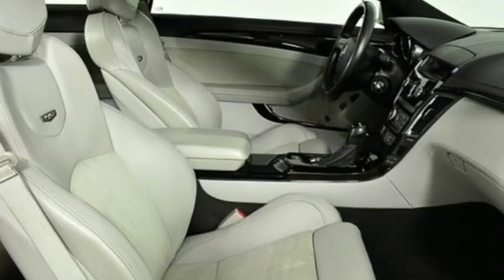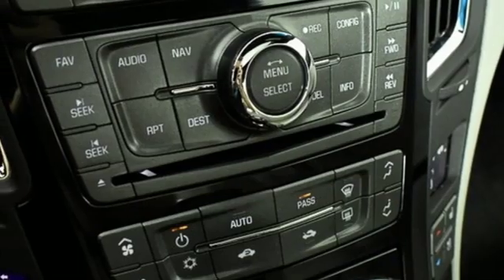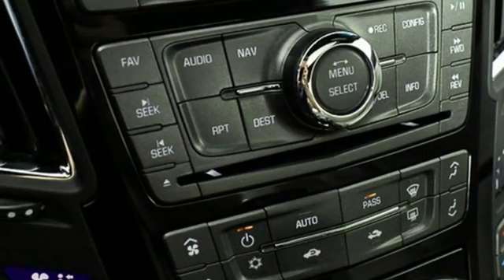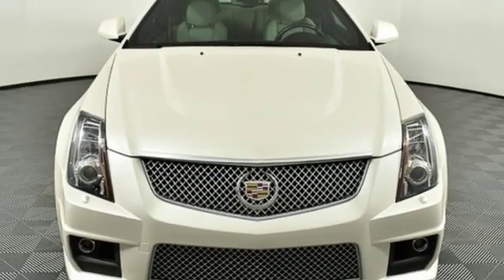Road and Track adds, we found the thick steering wheel and pedals to be placed appropriately for precision driving. To achieve greatness, one must dare to be great. Shape your world in a Cadillac. Hurry in today for a test drive.